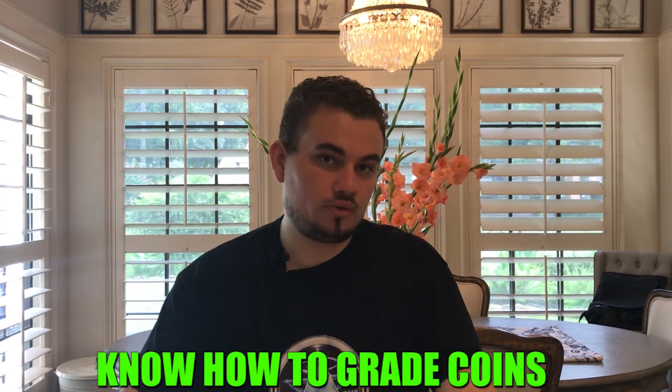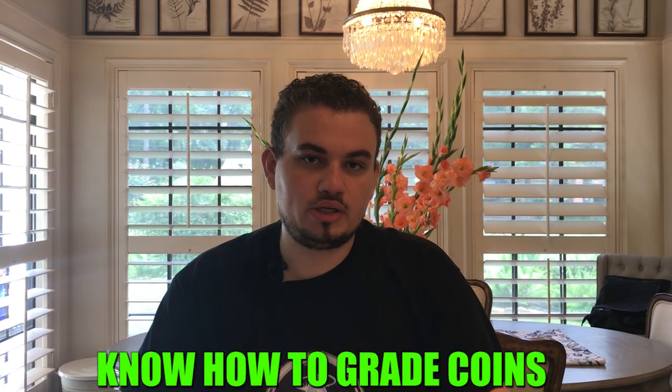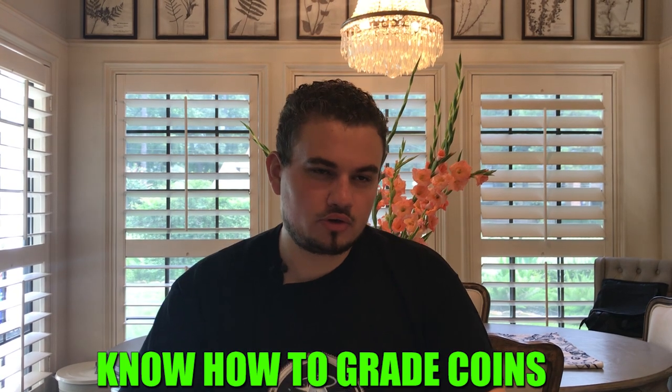Another thing I would recommend, starting at the fundamentals of numismatics, is know how to grade coins. Pick up a lot of coins at shows and try to understand why a coin was graded a certain way, whether it's in a genuine holder or not. The way people get fooled is they don't know what coin is in that holder — they're just looking at the paper and buying the coin. Not training your eye is ultimately going to cost you money.